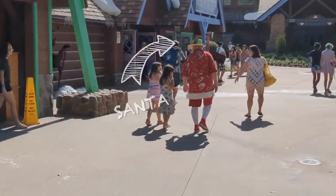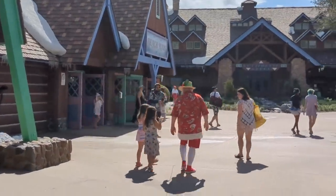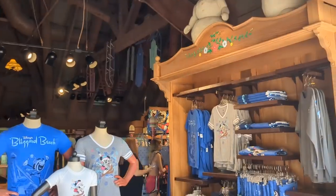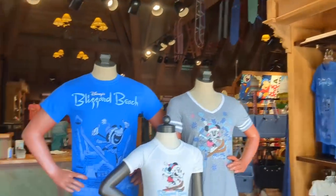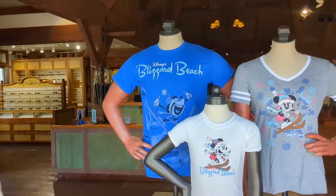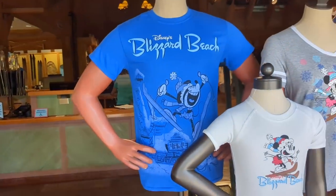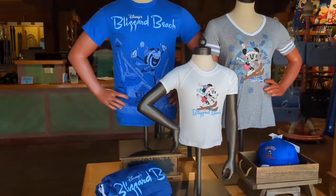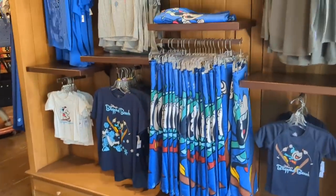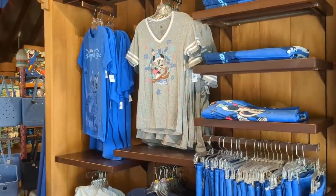Oh my gosh, Santa! Look at the Converse — I want that outfit! We're headed into the Beach House which, like the rest of Blizzard Beach, has that ski lodge theme to it. There's actually some new merchandise here at Blizzard Beach for the reopening — lots of very cute new Blizzard Beach merchandise that features Mickey and Minnie skiing, since Blizzard Beach is supposed to be this ski lodge that's melting.